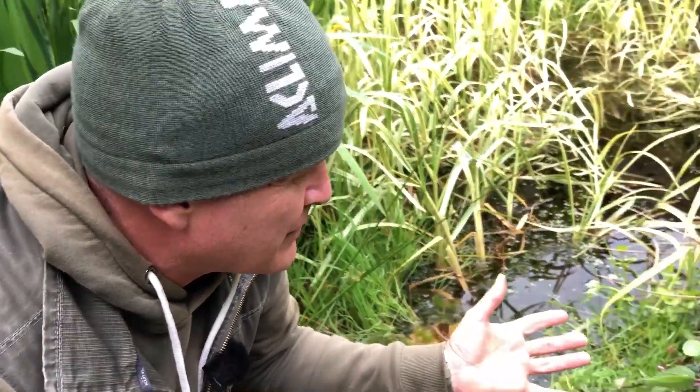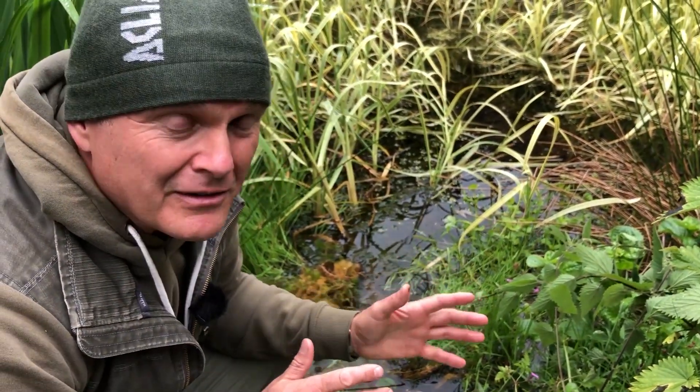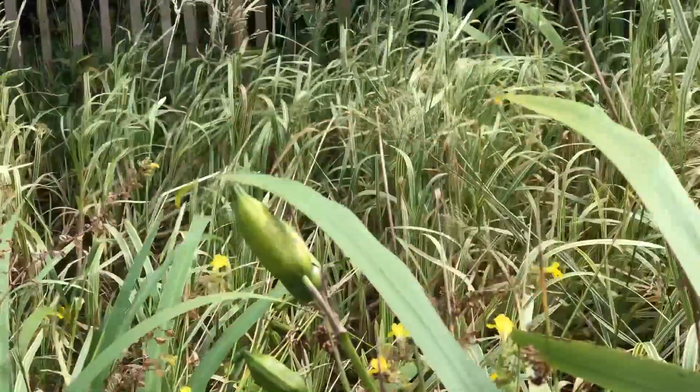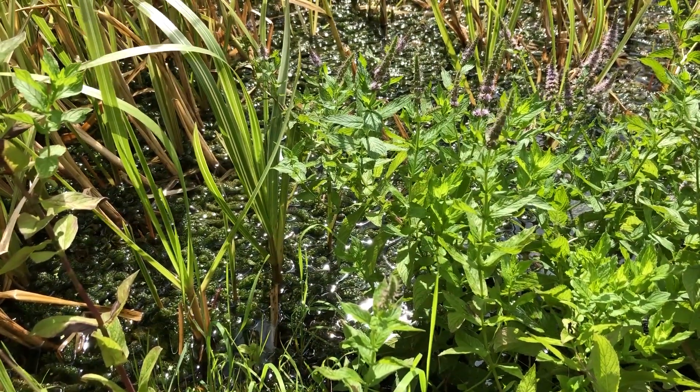And if you don't have a patch big enough to really go to town and build a pond of this sort of scale with a pond liner — honestly, if this was the size of my garden in its entirety, I'd probably dedicate it entirely to a pond. But if you don't, there are ways you can still introduce still water on a smaller scale.